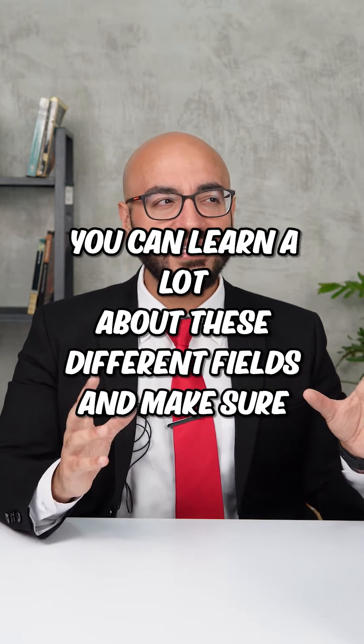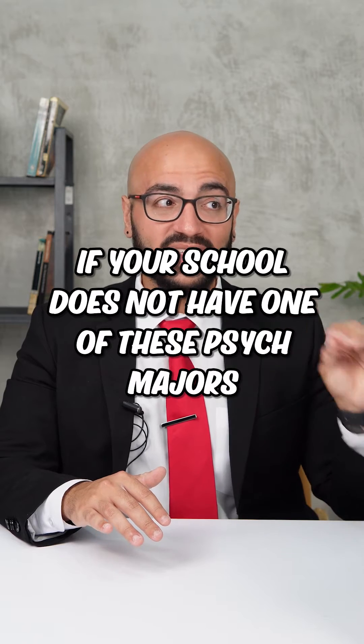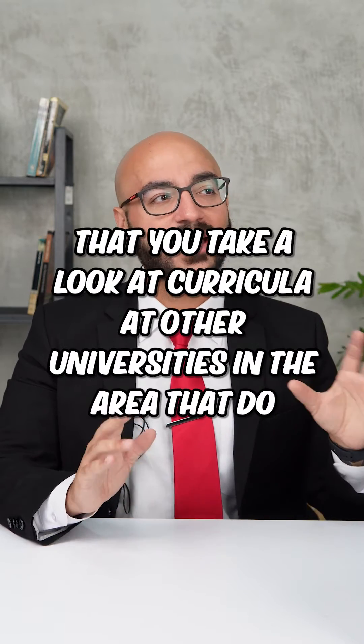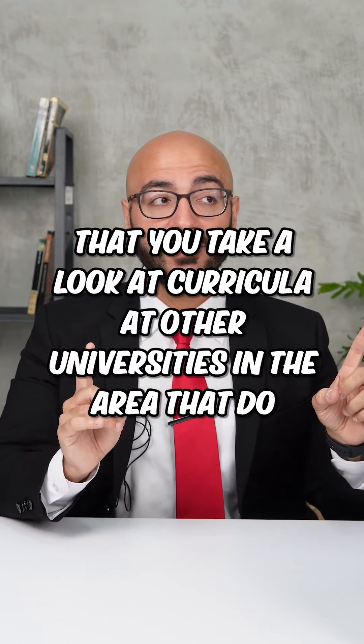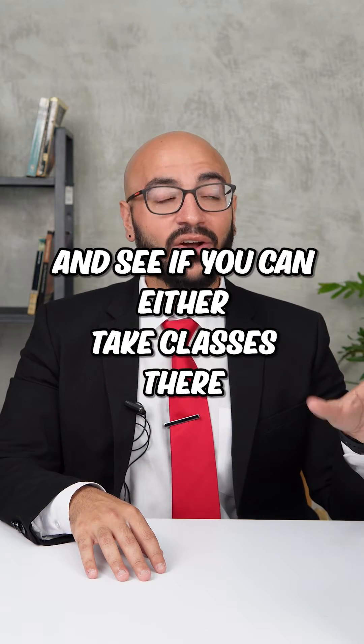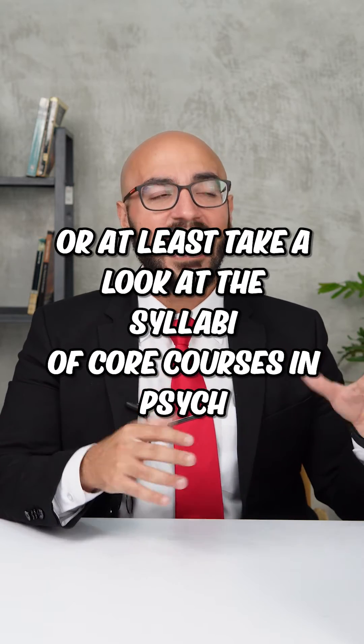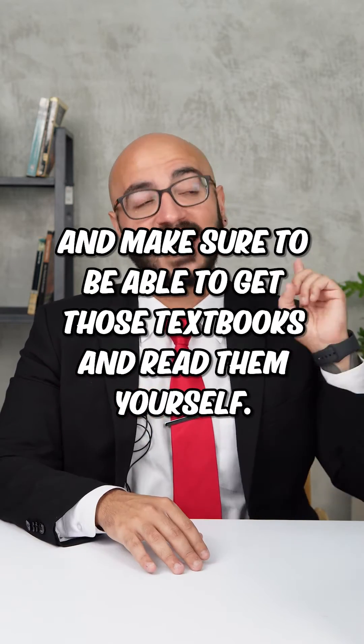You can learn a lot about these different fields, and make sure that if your school does not have a psych major, you take a look at curricula at other universities in the area that do, and see if you can either take classes there or at least look at the syllabi of core courses in psych and get those textbooks to read them yourself.